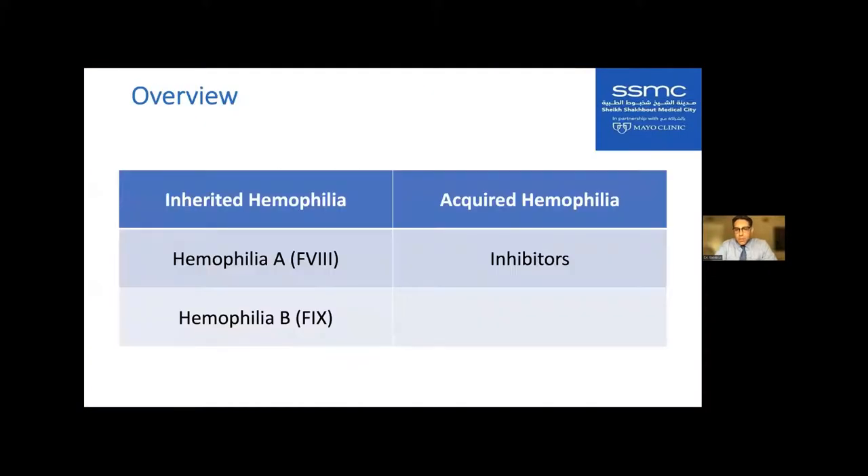I wanted to give a quick overview of the different types of hemophilia. We're going to limit our discussion to basically three types. The first is inherited hemophilia — babies who have a deficiency of either factor VIII or factor IX when they are born. This travels on the X chromosome, so it does affect males more than females. Interestingly, about 30% of patients who have hemophilia don't have a family history — they develop a de novo mutation.